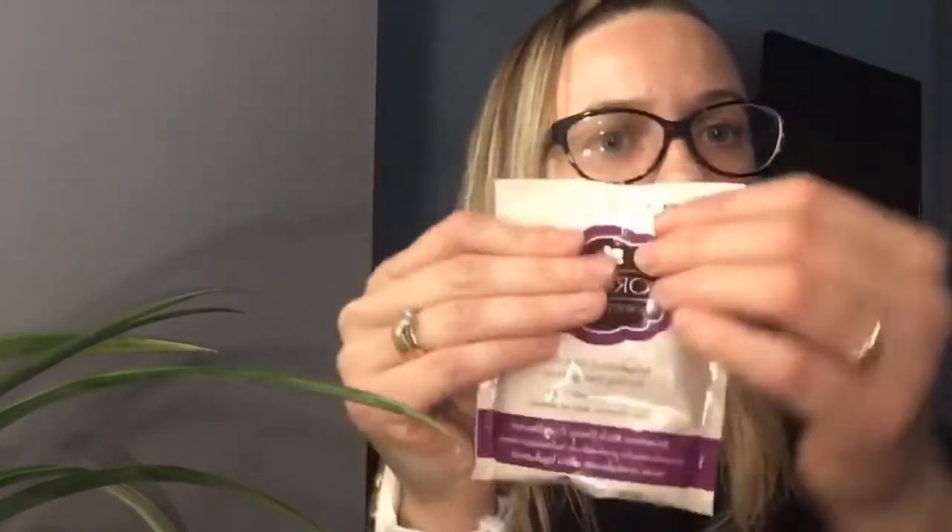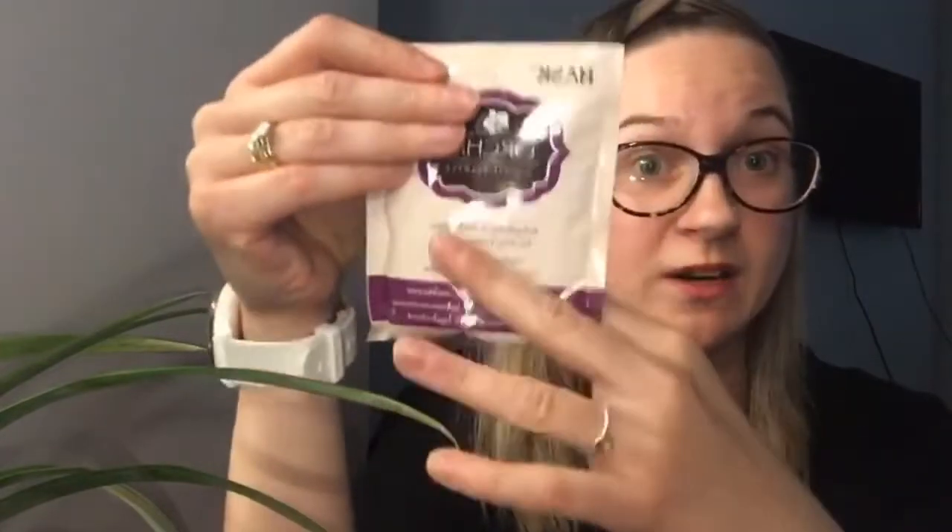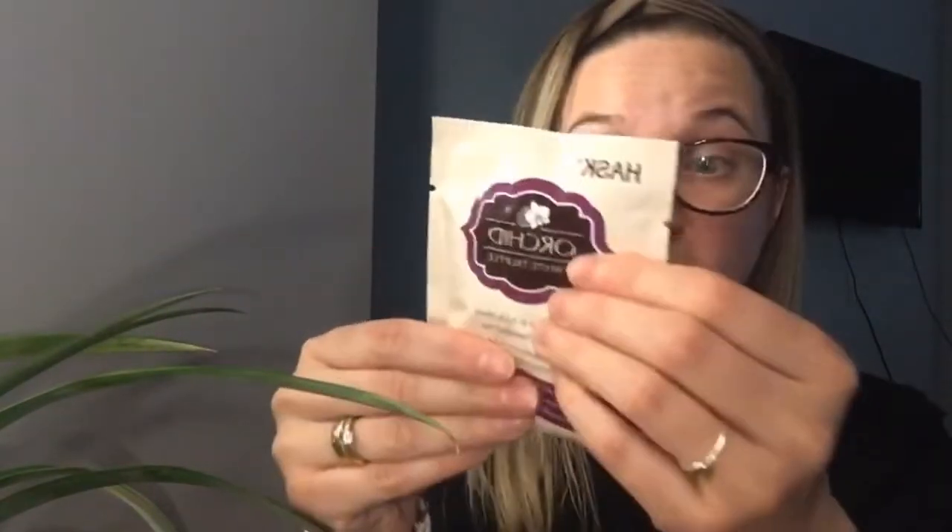Oh my god, wow — I can't wait to try this. This is called the Deep Conditioner Mask. 'Let your hair blossom with new life thanks to these deeply conditioning treatments.' This one is White Truffle. Look at that — and look how much you get in there as well. It's not just a sample, that's quite a lot — I'd say probably three uses out of that.